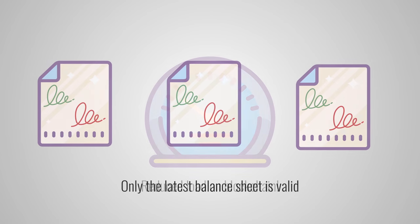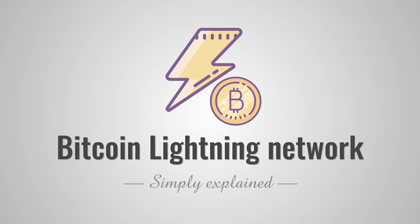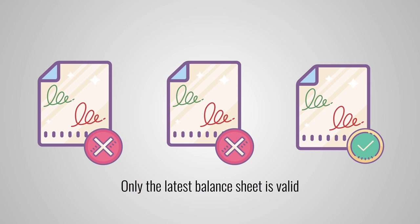It's also very safe. The system ensures that only the latest signed balance sheet can be used to unlock the money. And because both parties have a signed copy of the balance sheet, they can release the funds at any time even if the other one doesn't want to cooperate anymore. So for example, Bob cannot hold the money hostage that belongs to the coffee shop, and vice versa.